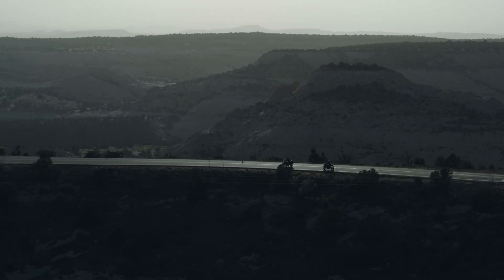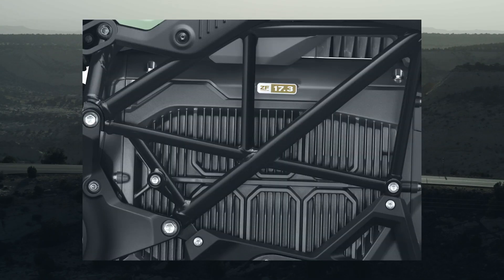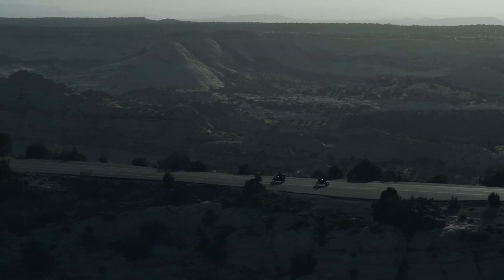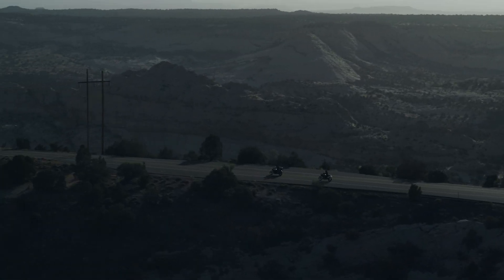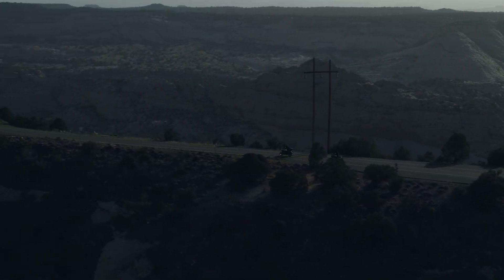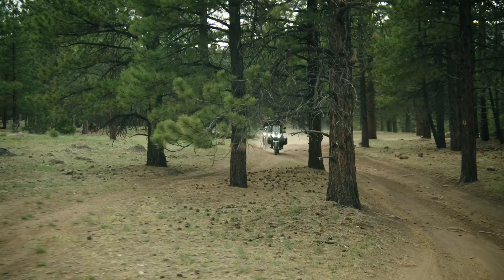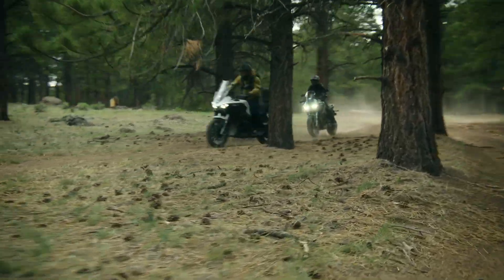It is equipped with the ZF 17.3 kilowatt-hour battery, the largest stock battery capacity ever on a Zero model. When equipped with the optional power tank, the DSRX boasts 20.9 kilowatt-hours and a max range of 220 city miles per charge.